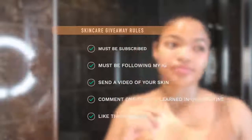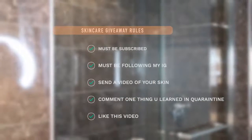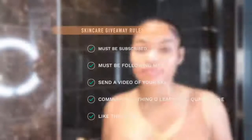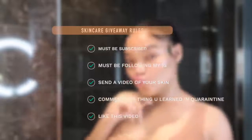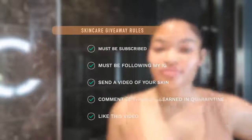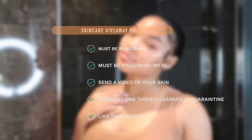For the giveaway: you must be subscribed, you must be following me on Instagram, send me a video of your skin via Instagram DM, comment one thing you learned in quarantine, and like this video. That's all you need to do to enter. You'll be winning my whole skincare routine plus a brand new Clarisonic Mia 2. It arrives Monday so you have until Monday — you can enter as many times as you want. Let the best winner win!